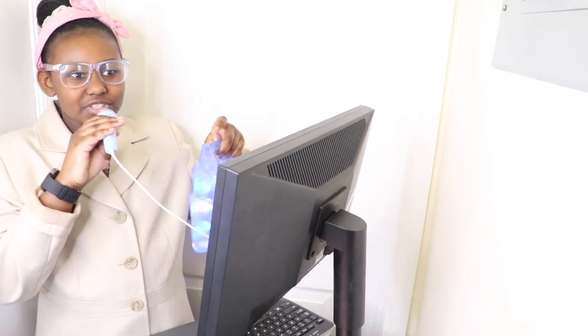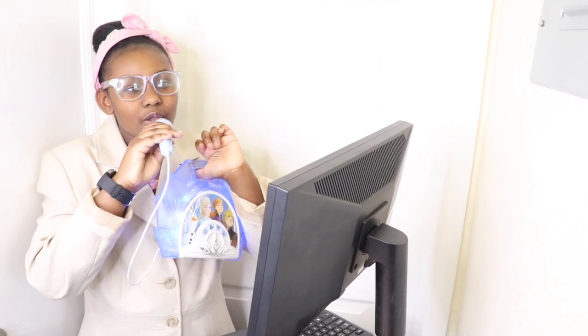Hi. Oh, hi, welcome to Apple. How can I help you? Can we get some help, please? No problem. Customer service to Section 5, IRP, customer service to Section 5. Have a great day.